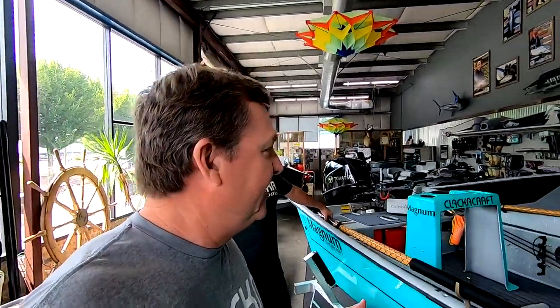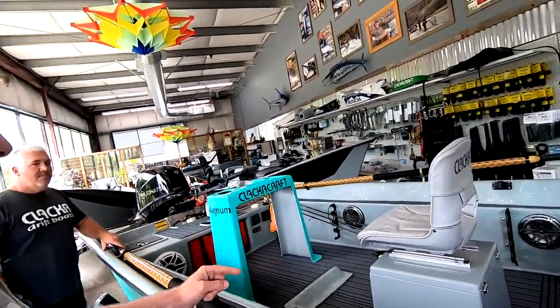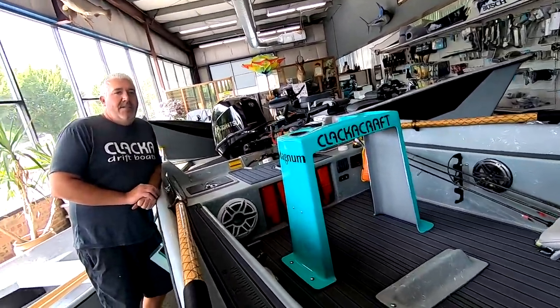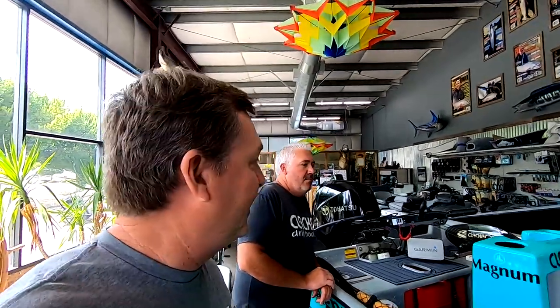I knew it was Jake's boat right away because Jake would put a huge thumping stereo system in this thing. Jake likes his music on the river, and he's an experienced, good fisherman who does a lot of fishing — but fishing is not everything to Jake. Just going out on the river and having a good time is part of the whole program, and this boat is built very much to do that.